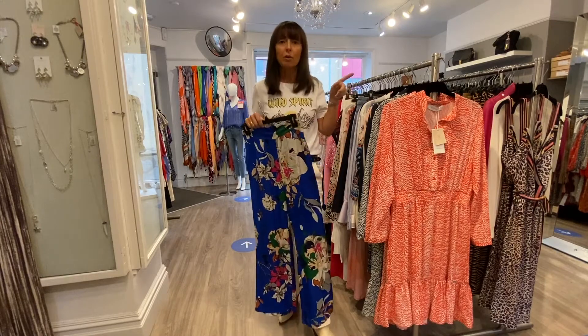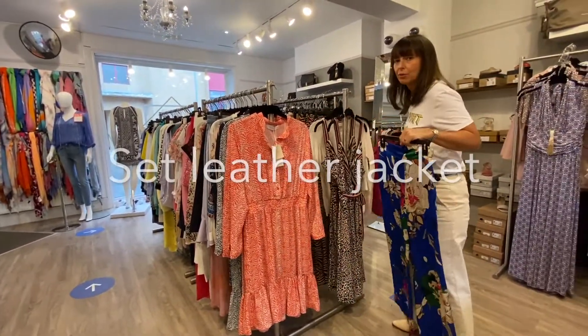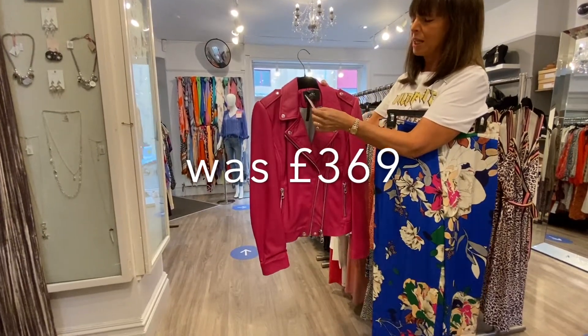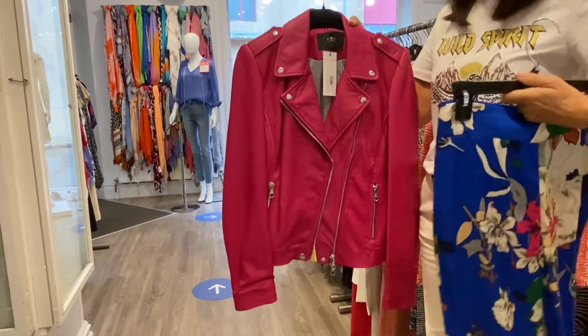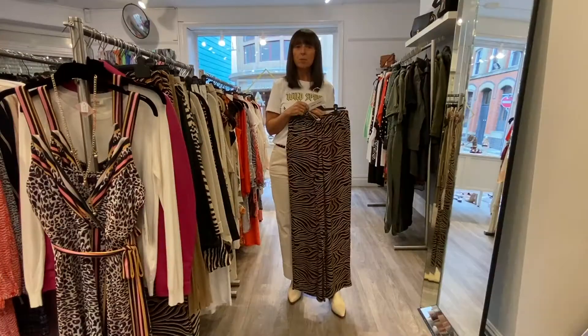In fact, I've got a gorgeous one over here — only one left. A beautiful leather jacket from Set, originally £369, gone down to £250, and then you've got your extra 30%. I love that idea — really cool, another top sale pick.